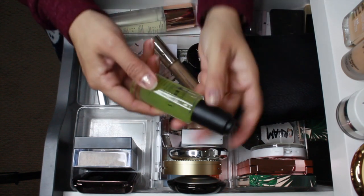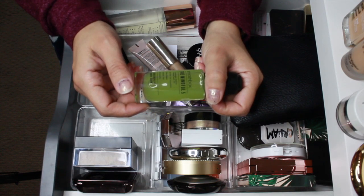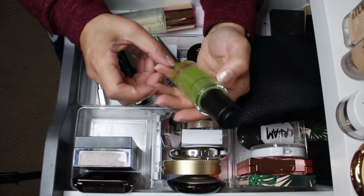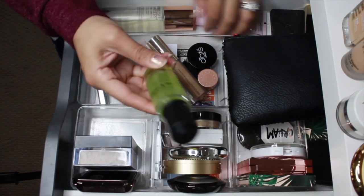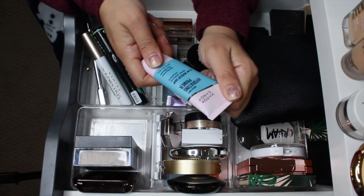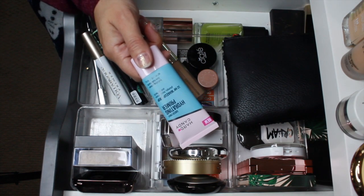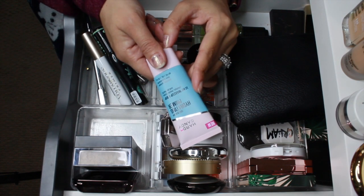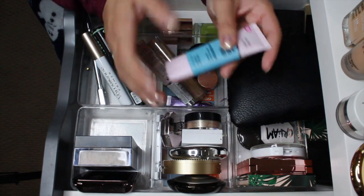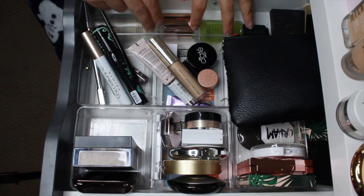For primers, I have the Smashbox Mindful Five Primer — I absolutely love this primer, so I'm gonna keep it in here for this time around. The other primer I had in here is the Heart Candy Sheer Envy Hydrating Primer. This is really, really good — it's supposed to be a dupe for the Milk Gripping Primer. I did enjoy it but I'm gonna go ahead and pull it out.